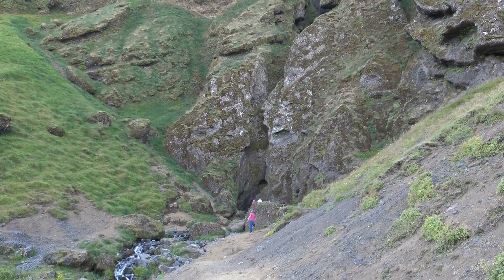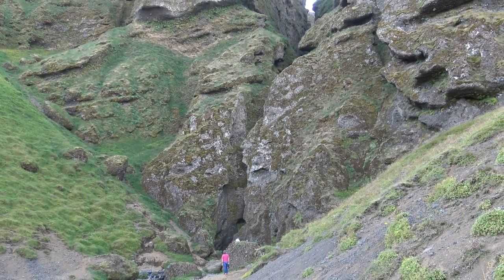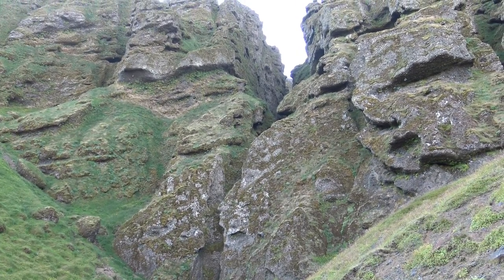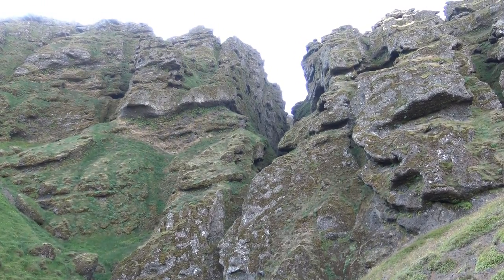That's where Game of Thrones is shot — harsh portions of it. So we went there and we just kind of hiked up to this little river coming out of this crack in this rock. It wasn't a mountain — it was just a slab of rock. It went for miles and miles.